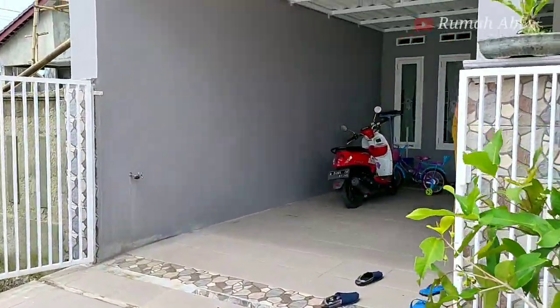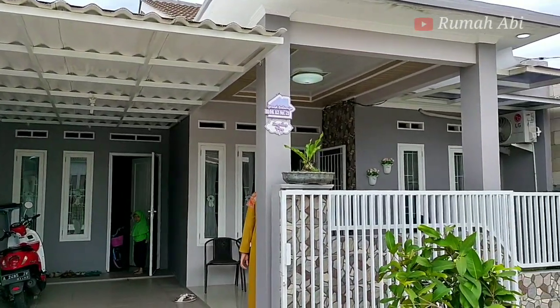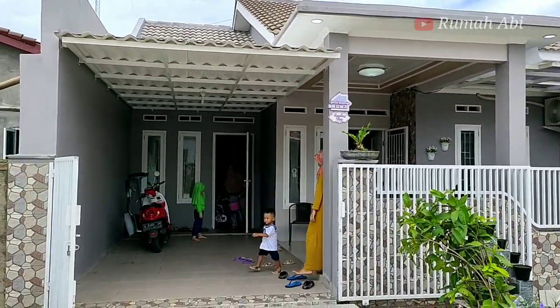Terima kasih teman-teman subscriber. Video ini sudah tayang sebelumnya dengan total views 700 ribuan — lumayan! Mari kita lihat renovasi apa saja yang dilakukan pemilik rumah pada rumah ini.